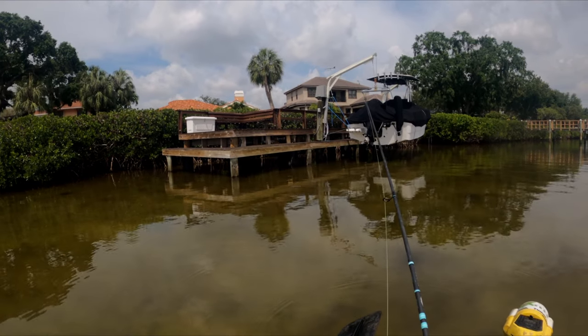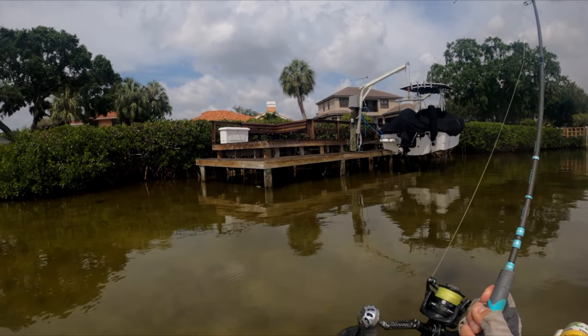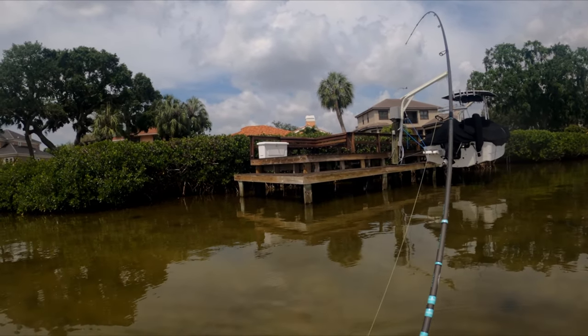This is heavier — oh, that was a big hit! Snook went all the way around the piling.